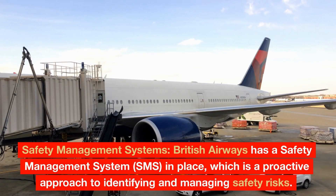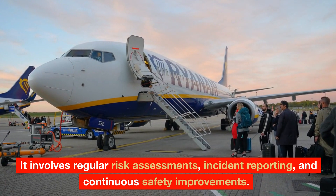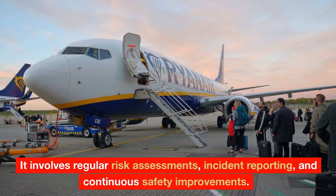Safety Management Systems: British Airways has a Safety Management System (SMS) in place, which is a proactive approach to identifying and managing safety risks. It involves regular risk assessments, incident reporting, and continuous safety improvements.